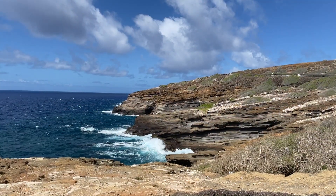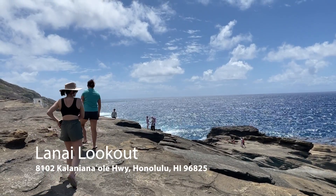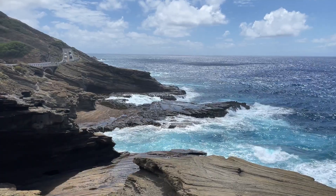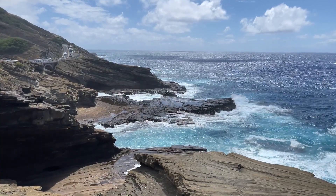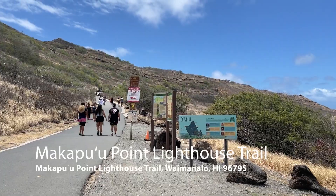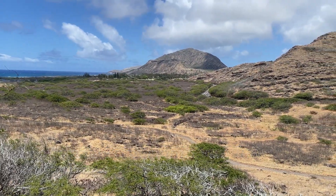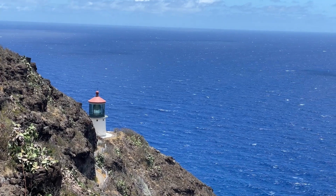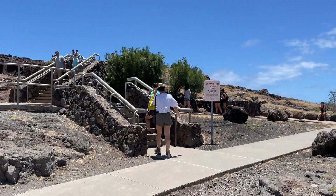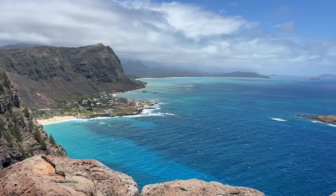Along the coast, stop by Lanai Lookout, getting some views of the ocean, cliffs, and the nearby islands. Makapu'u Point Lighthouse Trail is a 2.5 mile hike and paved for all hiking skill levels. There is no shade, so be prepared for the sun or hike early in the morning, and be prepared for the summit to get very windy. The lookout points are something you don't want to miss.